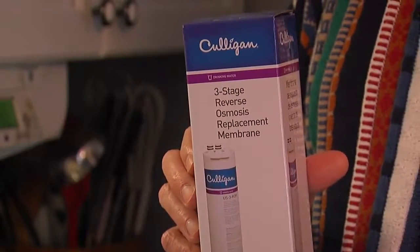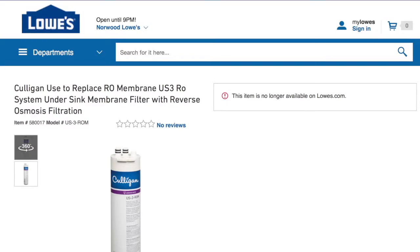He asked, 'Well, where can I get filters?' and was told they don't carry them anymore. Sure enough, when they checked, the cartridges were unavailable on Lowe's or anywhere else online. It just seemed like an ordinary purchase.